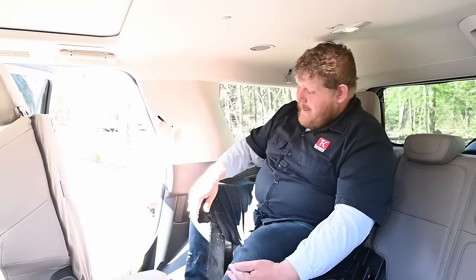I do have power recline in my third row, so I can lean back and sit up — that is pretty neat. Plus, a USB port and my own cup holders back here. Really spacious third row. Now let's go look at the storage.